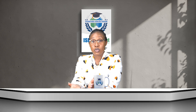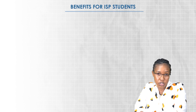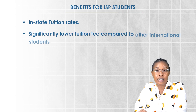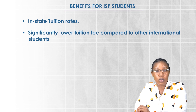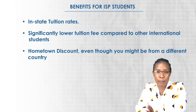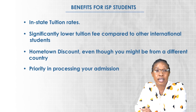When you choose to pursue your Master's in Cyber Security at Grand Valley State University through the International Scholars Program, you're not just getting a top-notch education — you're also benefiting from institution rates. That means you'll pay a significantly lower tuition fee compared to other international students, similar to a hometown discount. Beyond that, through ISP you get priority processing of your admission, as Grand Valley State University is a partner university for the International Scholars Program.